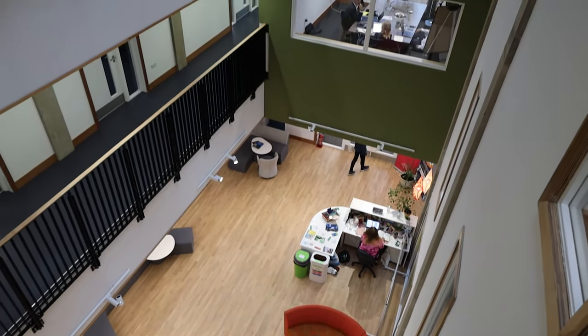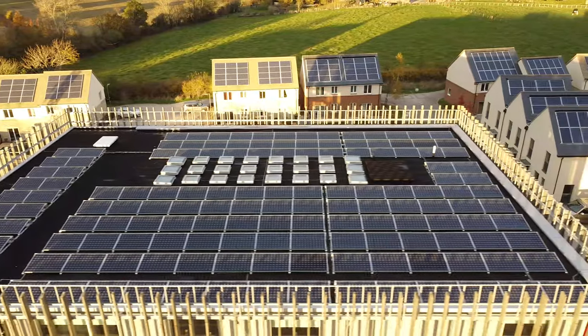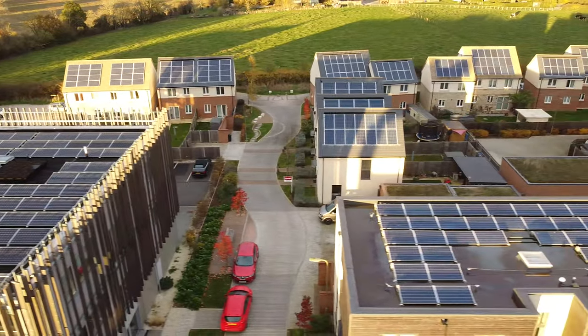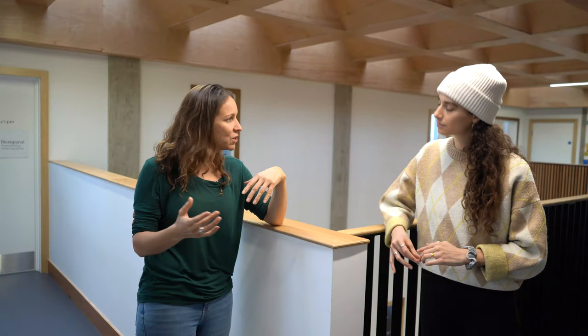Passive House, for those of you who don't know, is a German standard and the building is just crazy efficient. We've got 143 solar panels on the roof. Passive House buildings make as much energy as they use, but this building makes more energy, so the extra energy goes back to the grid. It's very cool. The building maintains a temperature of 20 degrees, so it's nice and comfortable throughout the year.